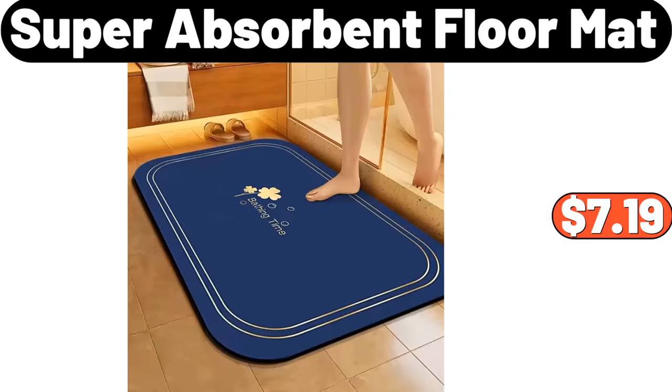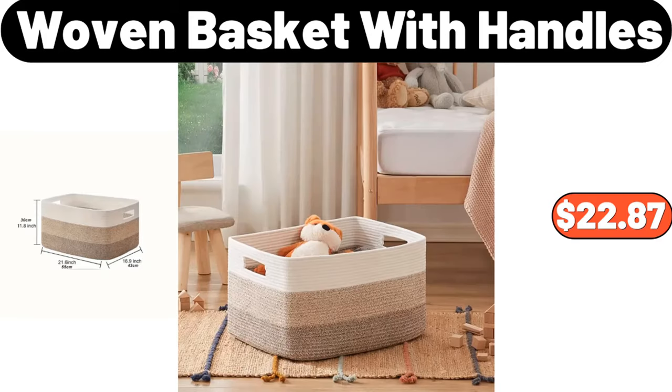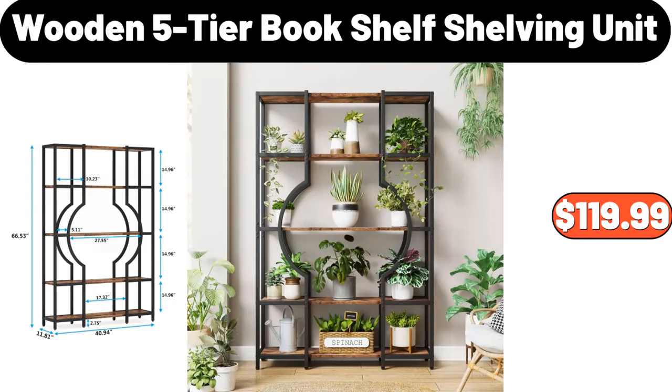Super Absorbent Floor Mat, $7.99. Porcelain Gravy Boat, $6.00. Woven Basket with Handles, $22.87. Two-Tier Round Sofa Side Table, $62.99. 3D Deep Sea Moving Sand Art, $11.99. Wooden 5-Tier Book Shelf Shelving Unit, $119.99.